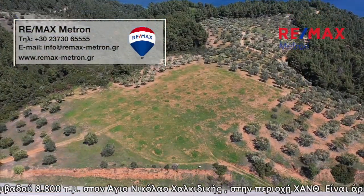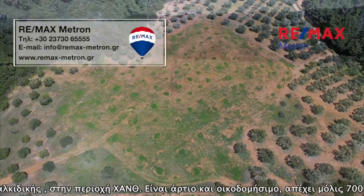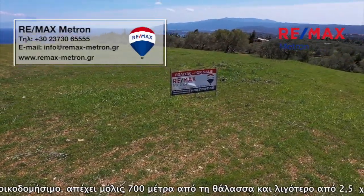It harmoniously combines mountain and sea, and generously offers unique views from the picturesque Pyrgydikia to the Athos Peninsula. In the area, there are other cottages, but this does not spoil the tranquility offered by nature.